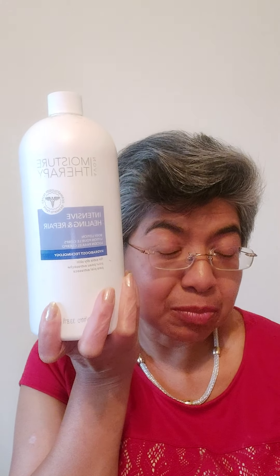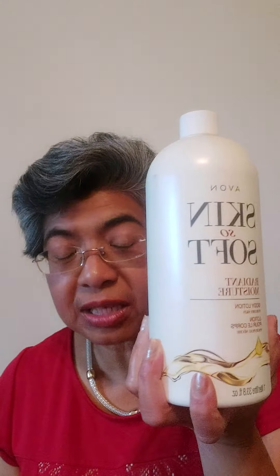Moisture Therapy has the original, which is scent-free — that's the blue label. Then we have the oatmeal, which is the brown label. And then we have the Vitamin C, which is yellow. So you can choose to have either two of the Moisture Therapies or two of the Skin So Soft.